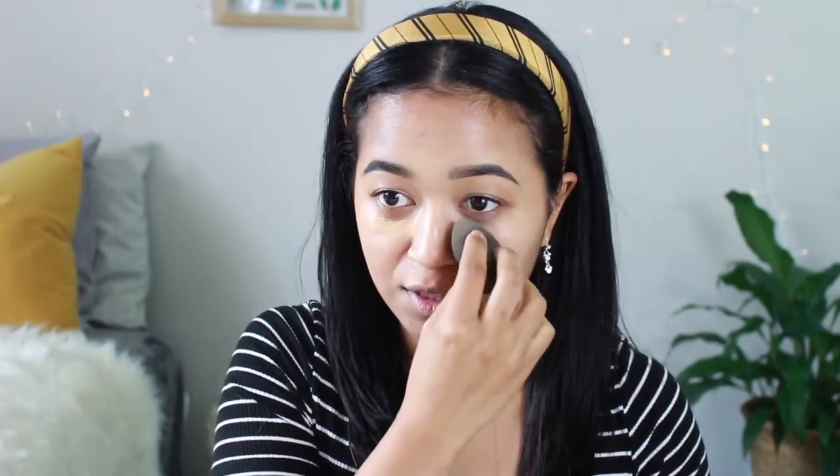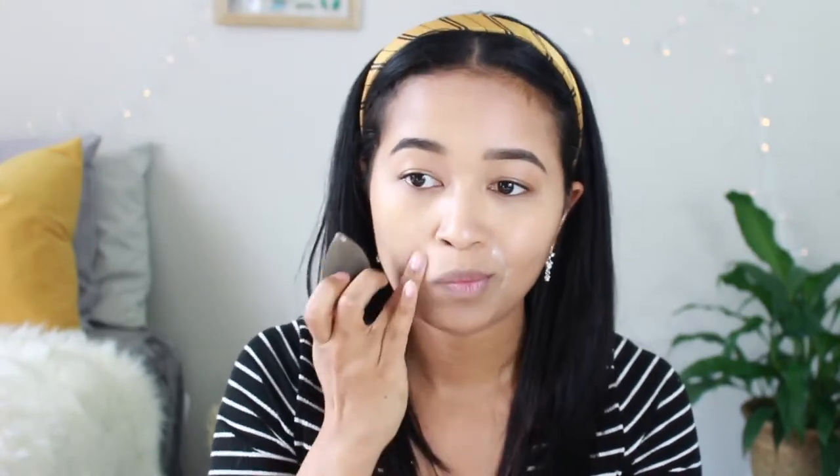This concealer does oxidize a little so it's not super brightening. I forgot to wet my beauty blender so I sprayed it with Fix Plus to blend out. Bringing that down the sides of my nose to conceal some dark spots. I'm also using my Naked Skin concealer which is a little lighter. For setting, I'm using the Kat Von D translucent powder — dipping my beauty blender in and setting under the eyes with a small brush to keep things from looking cakey.